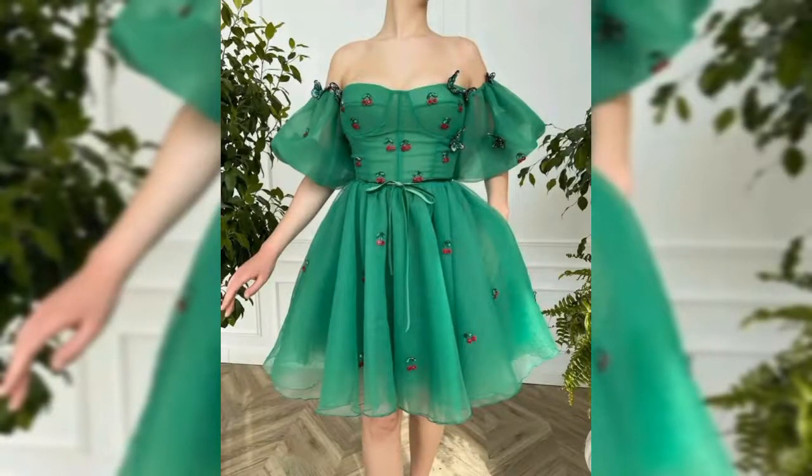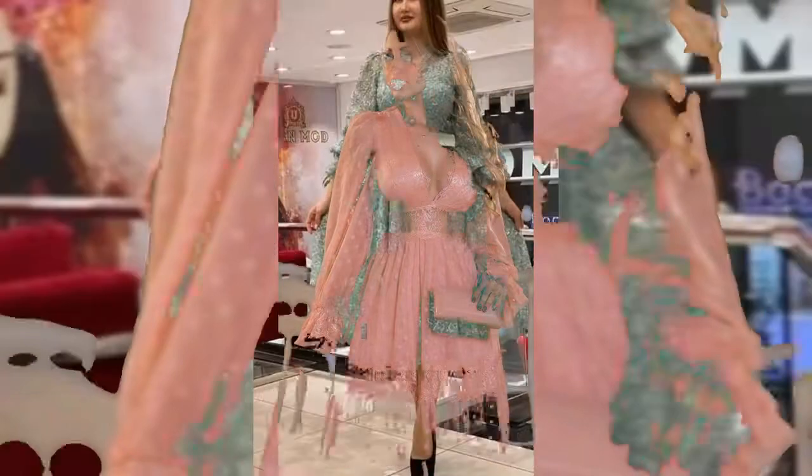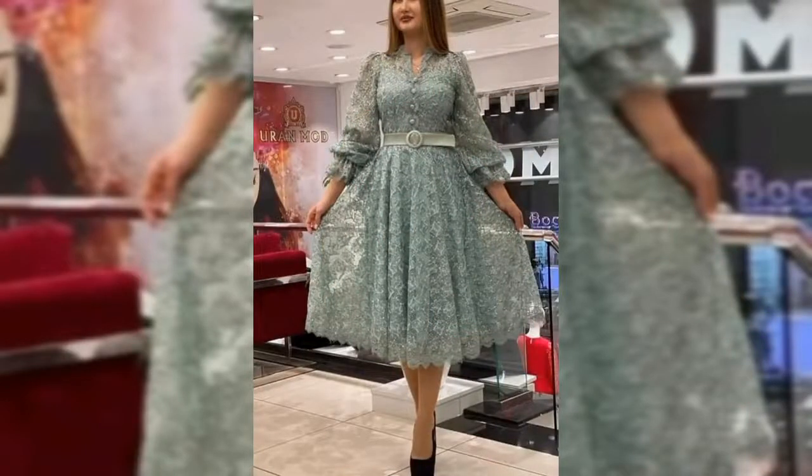Make sure to subscribe so you don't miss out on my future fashion videos, and hit the bell icon to get the videos as a notification. Share the video with your friends.